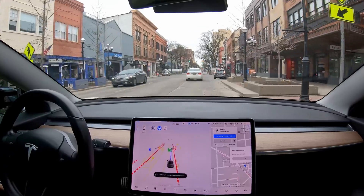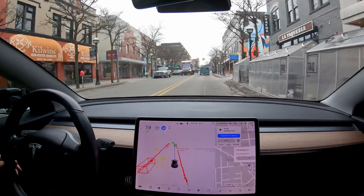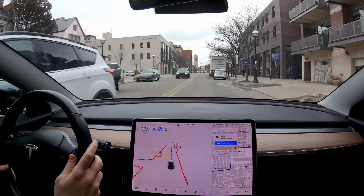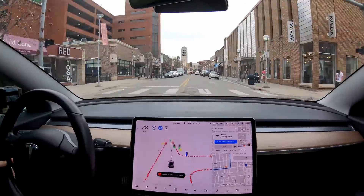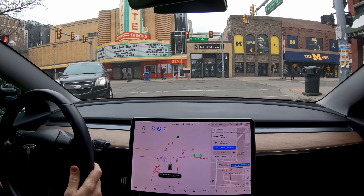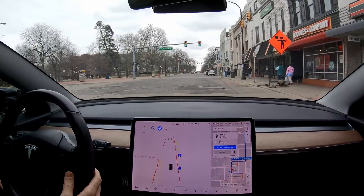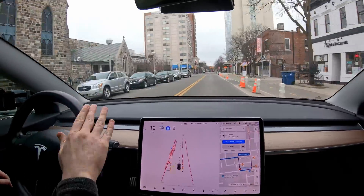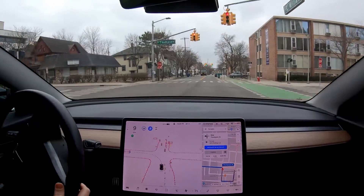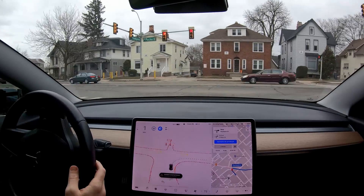Some things the beta cannot do as of this video: it cannot park itself. You do have the same auto park that's already in full self-driving, but the car will not go up to a parking spot by itself. At end of drive, you pretty much have to take over. Full self-driving beta also cannot go into reverse — if you go to a dead end, the car is just going to tell you it cannot complete this maneuver. Drive-throughs are also a no-go for now.